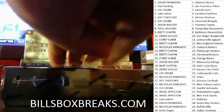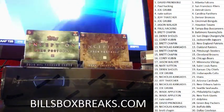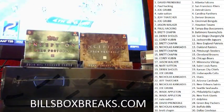Hi guys, Bill from BillsBoxBreaks.com. We're doing break number 424. It's a single box of black and gold football. I want to wish you guys good luck, and I got a couple people who want to wish you good luck as well.